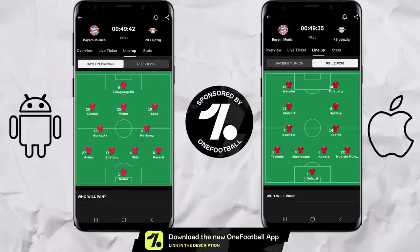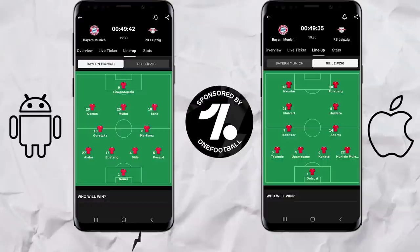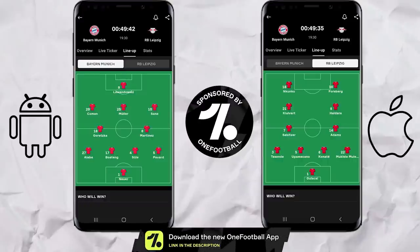If you love football, One Football is the perfect app for you, giving you formations, match updates, breaking news, transfers and more. And you can get it absolutely free for your phone through the link in the description below.